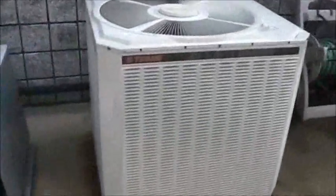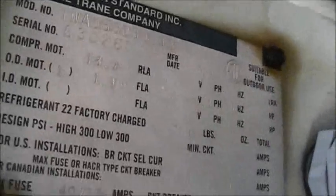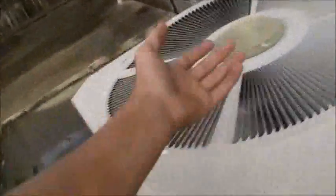I'm going to be quiet. Trane, 1992, three phase, three phase. This one is a five ton and it's a heat pump I think. And this one is a Trane, running in heating mode — yeah, heating mode.